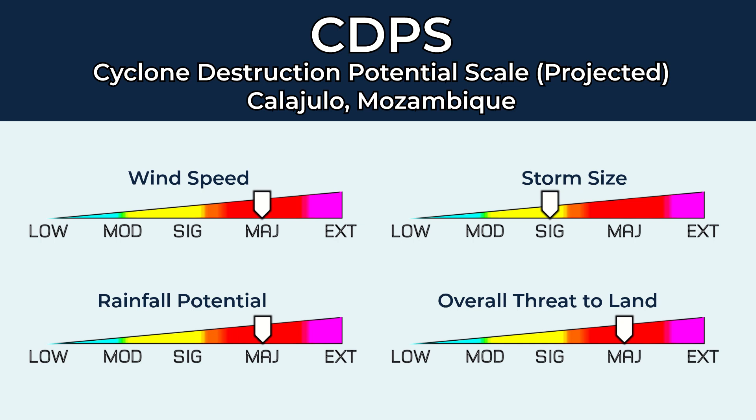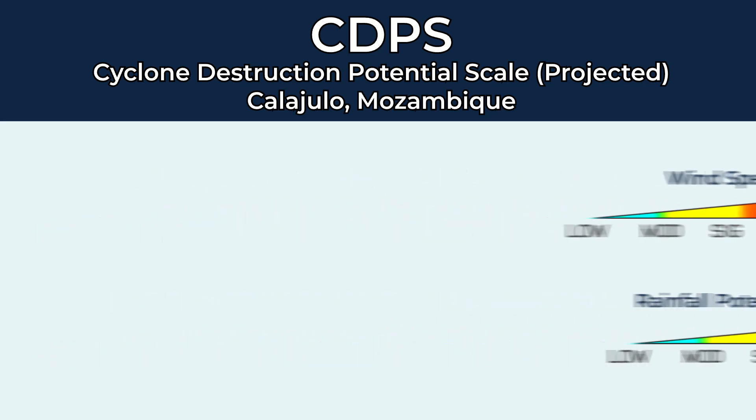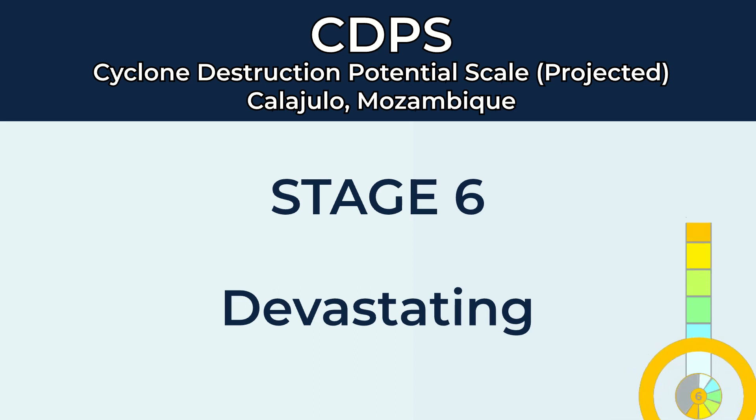The storm is currently a Stage 6 on the CDPS scale, with wind speed and rain potential absolutely skyrocketing in the past few hours, now up to major. Stage 6 represents a devastating landfall that has just happened in northern Mozambique, an area that is not prepared for tropical cyclones that often.